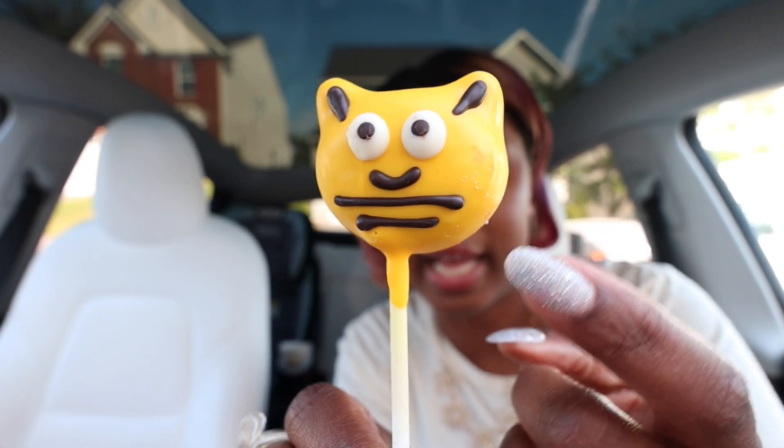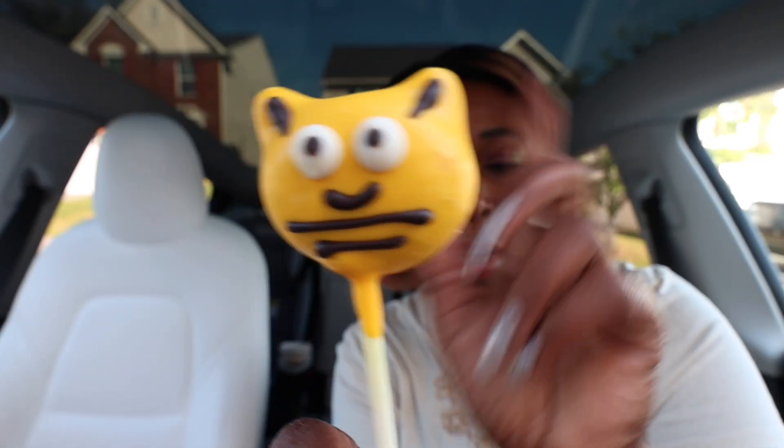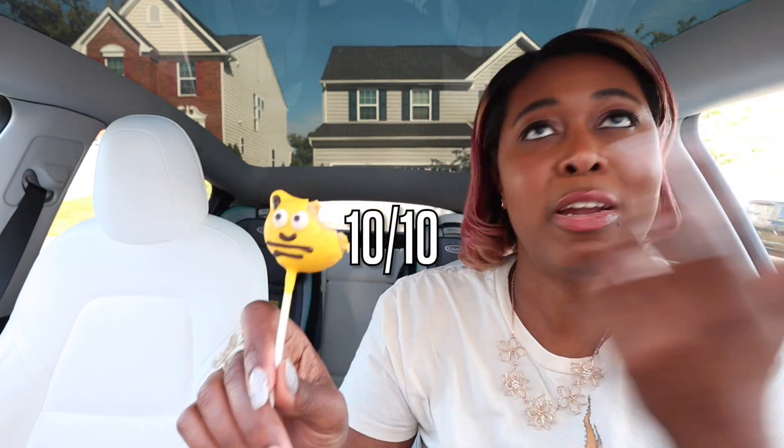Last but not least, let's try out the little Bumblebee cake pop. He's so freaking cute. I'm not going to lie, you guys — he gives more cat than Bumblebee. I get what they're going for with the lines, but these are cat ears. Who are we fooling? Starbucks — do bees have ears like that? They don't. I've never seen a bee with ears like that. They're cat ears, but it's fine. It says: vanilla cake mixed with buttercream, dipped in yellow chocolate icing and finished with a Bumblebee face design. Questionable on that. It's good — classic Starbucks cake pop flavor. Tastes delicious. 10 out of 10, even if it's a cat Bumblebee.